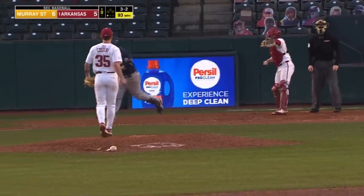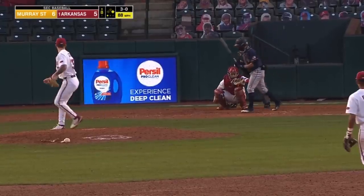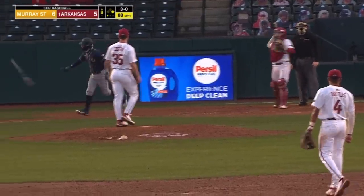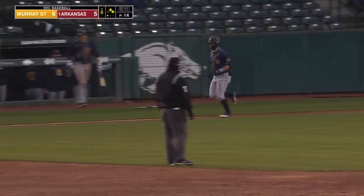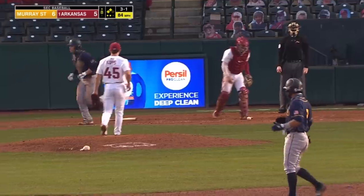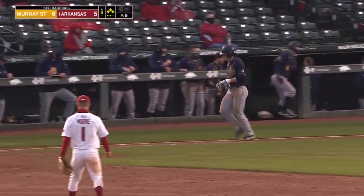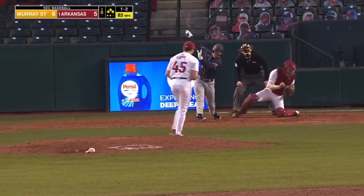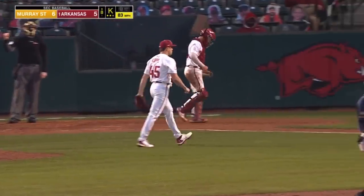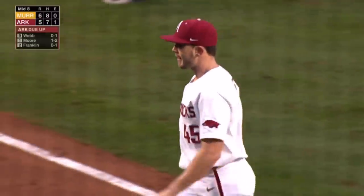Costew here in the eighth and he hands out a one-out walk. Just missed — ball four. And a 3-1 pitch, walked him. Bases loaded. Good quality at-bat by Bryson Bloomer. It's in the dirt — got him. Inning over. Murray State leaves them loaded for the second time today.